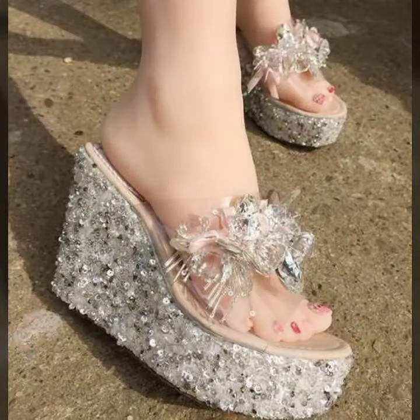If you want to buy these very beautiful women's wedge high heel slipper designs, I will tell you some website names like lexpressifiver.com, etsy.com, and Amazon.